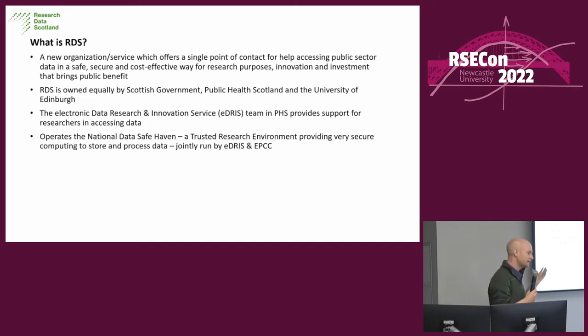PHS also run a department called IDRIS, the Electronic Data Research and Innovation Service, which provides support for researchers in accessing data. When researchers want access to medical data in Scotland, they go to IDRIS, who gives them the forms, it goes to a public panel, the panel approves or denies it, and the researchers eventually get the data. IDRIS and EPCC jointly run the Scottish National Data Safe Haven, which is a trusted research environment providing very secure compute to store and process data.